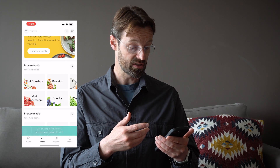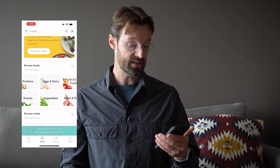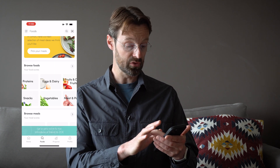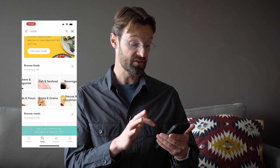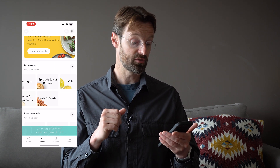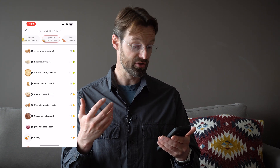Number three: when the results come back you get a personalized list of all the different food categories and how these score for you. Each food is scored against blood sugar response, blood fat response, and how it builds your gut microbiome. They're categorized by protein, gut boosters, gut suppressors, snacks, eggs, dairy, vegetables, fruits, dried fruits, meat and poultry, beans and legumes, breads and flours, fish and seafood, and pasta and grains.